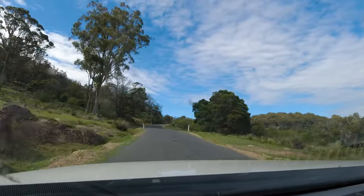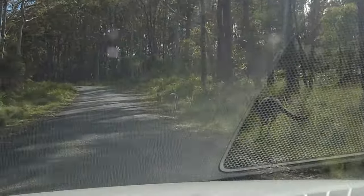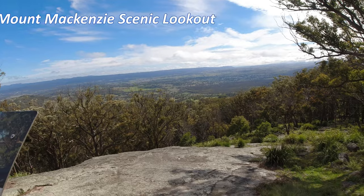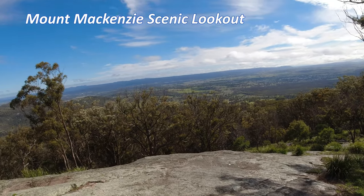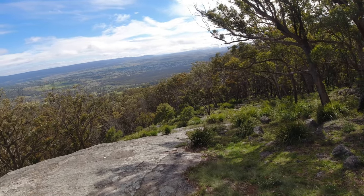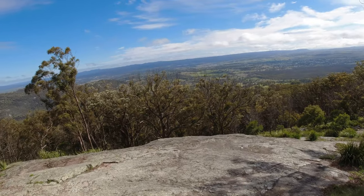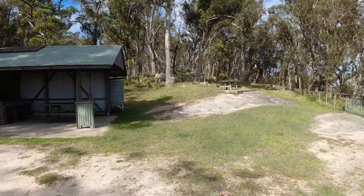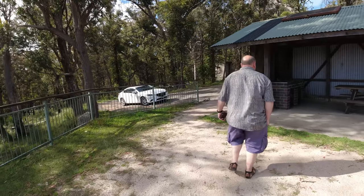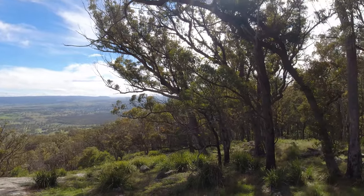We headed up to Mackenzie Lookout, up above Tenterfield. We just had some goats up here. So we've seen an unfriendly snake, three kangaroos and three goats this morning — and it's not even nine o'clock. There are nice little picnic areas and a toilet facility as well. The only thing better than seeing a place from above is to go and explore the town.